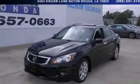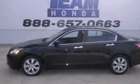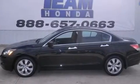This is a 2010 Honda Accord. It has a 3.5-liter, 6-cylinder engine and a 5-speed automatic transmission.